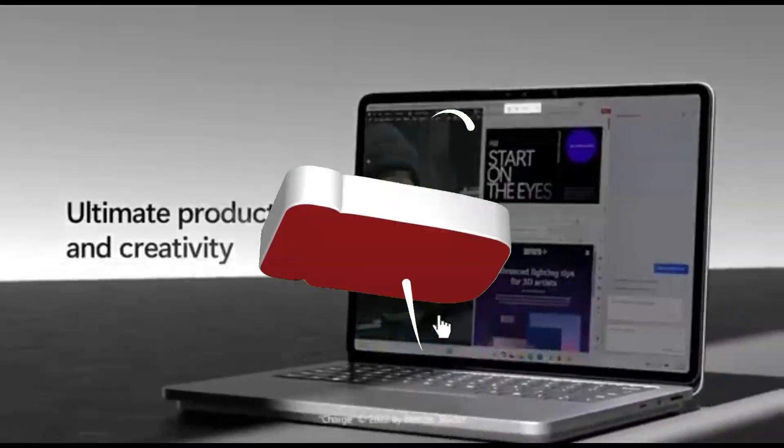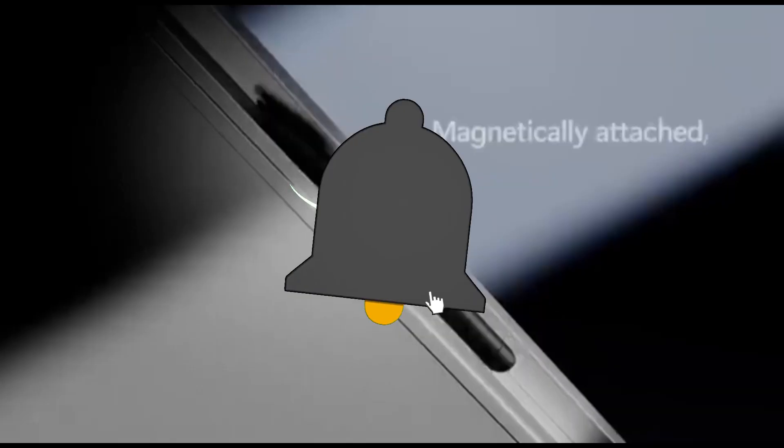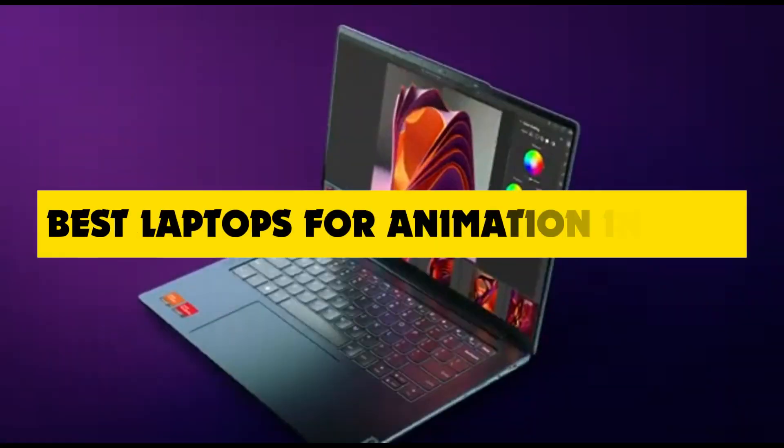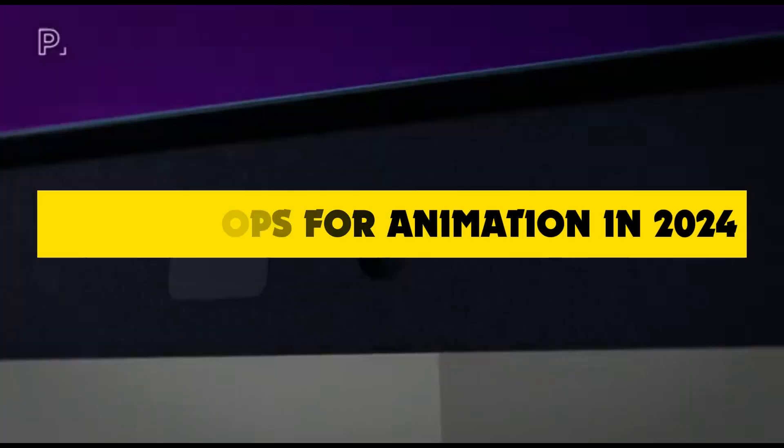Hey there, animation enthusiasts! Welcome back to the channel, the go-to destination for all things tech, and today we've got something special in store for you: the best laptops for animation in 2024.